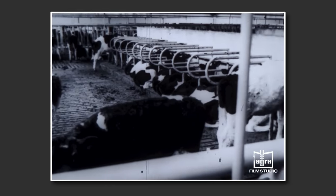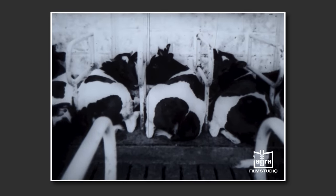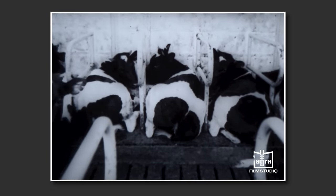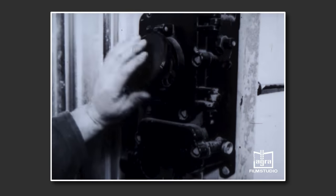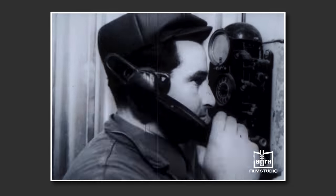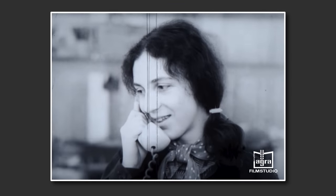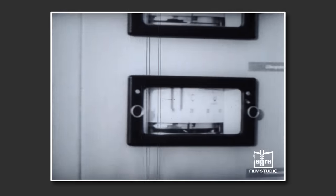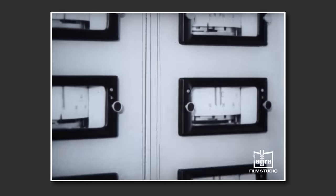Hier in der Stalleinheit 1 werden die Kälber in Buchten mit 36 Liegeplätzen gehalten. Die Tiere merken schon bald, dass sie auf den Gummimatten in den Boxen wärmer liegen als auf dem Spaltenboden. Die hohe Bestandskonzentration gibt auch die Voraussetzung für die Einführung einer hocheffektiven Technologie. Das Kernstück der Anlage ist die zentrale Schaltstation. Ähnlich wie beim zentralen Nervensystem werden von hier aus, wo der Mensch vor allem Kontrollfunktionen ausübt, die Prozesse der Temperaturregelung und Fütterung gesteuert.